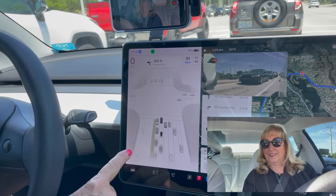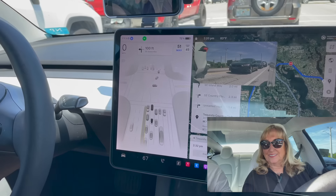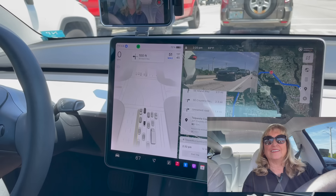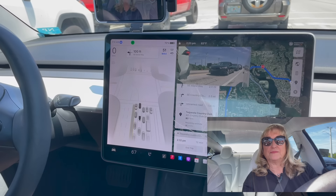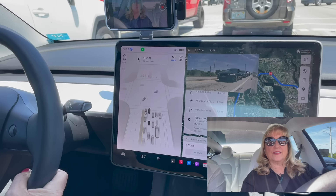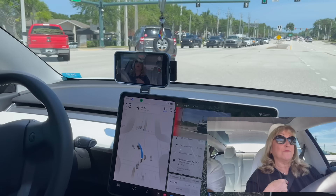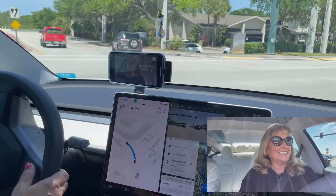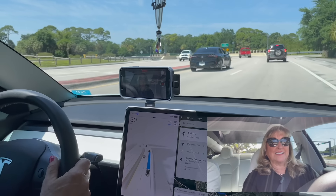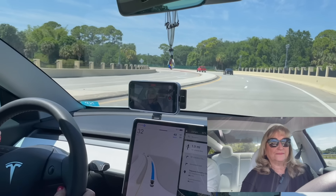I don't know where it's getting that information from because it looks like an overhead shot but there's no overhead camera. It must be deducing that from the 360-degree cameras. There are six cameras, by the way — a front, a back, and two on each side that look forward and backward to the side. One thing about this is if you lose your focus for a minute because you're reaching for something, the car never loses its focus. It may scare you because it's doing something you're not seeing is safe, but it is seeing that it's safe.